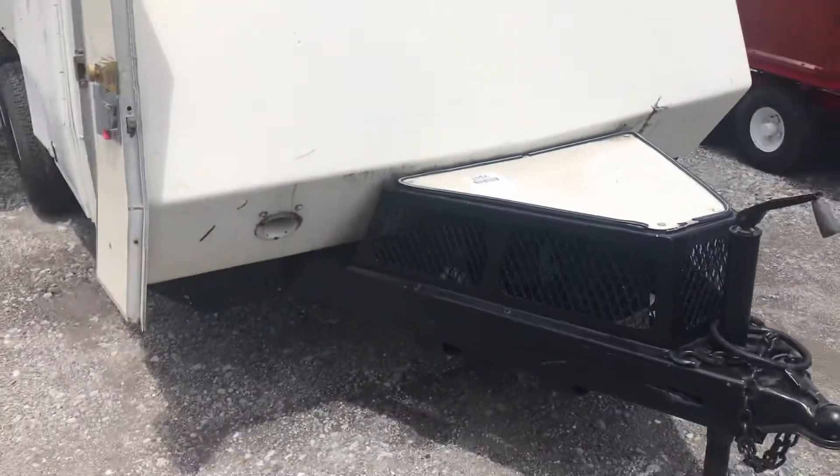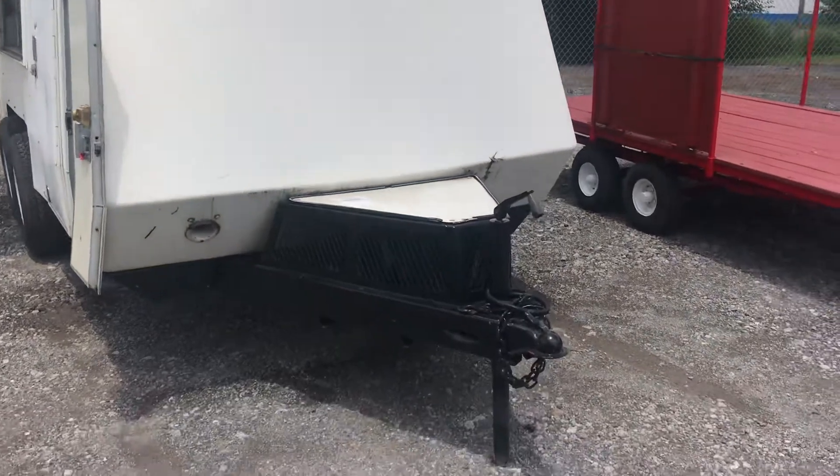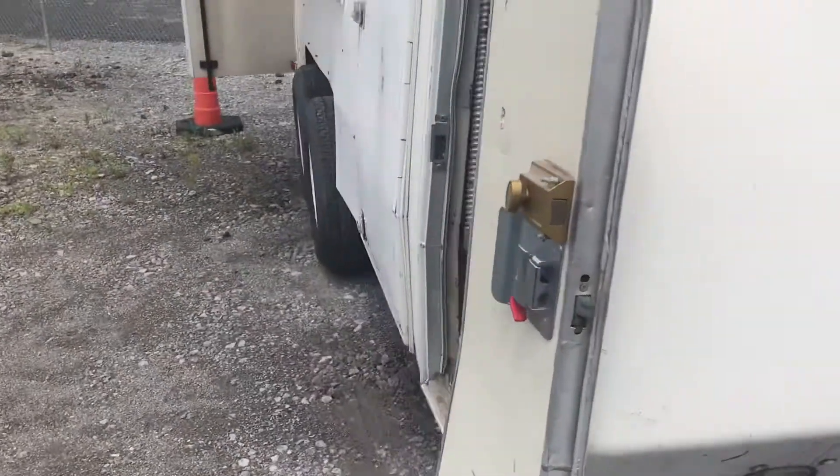This is lot 2056. Here's a quick video of it. If you saw the first video, we're changing it here. It's 15 foot by six and a half foot. It's a custom trailer.